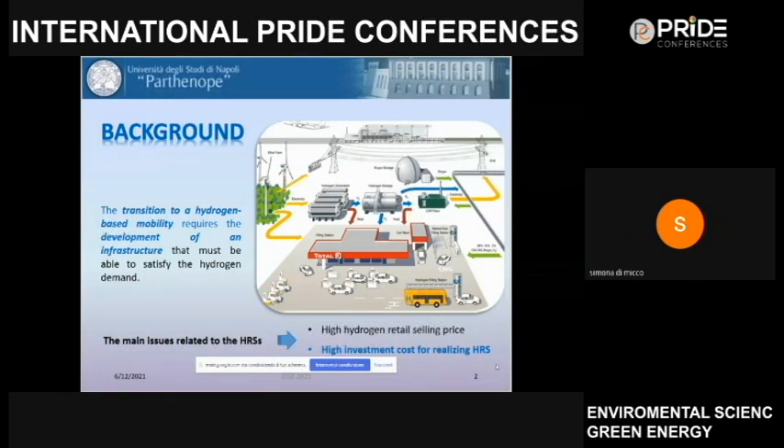As the spread of fuel cell electric vehicles becomes greater, we need to be able to refuel these vehicles — this is why we need hydrogen refueling stations. Today, several issues are related to their realization. The main issue is the high investment cost, especially for on-site hydrogen refueling stations where hydrogen is produced on-site using expensive renewable technologies, resulting in a high hydrogen retail selling price.